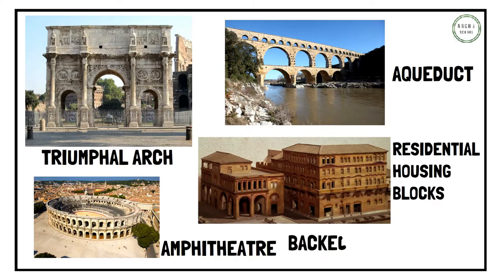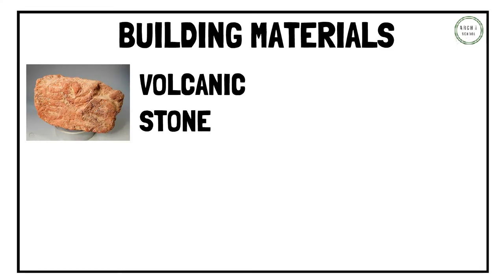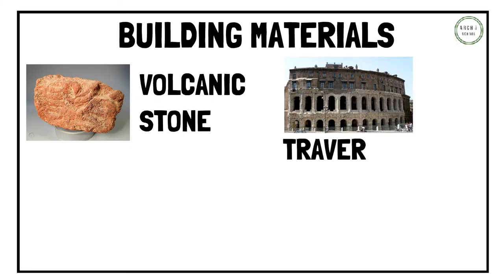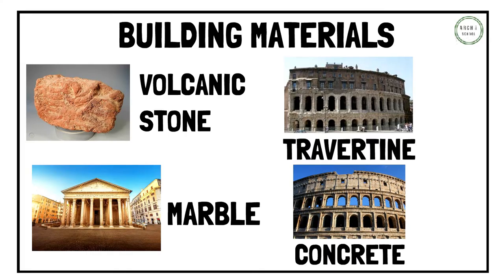All the architecture was backed by the Roman state, who completely funded and organized the construction. Roman architects initially built with volcanic stone that was native to Italy, then travertine due to increased durability, then marble walled because of its extravagance, and then concrete which can be moulded into many shapes and sizes.